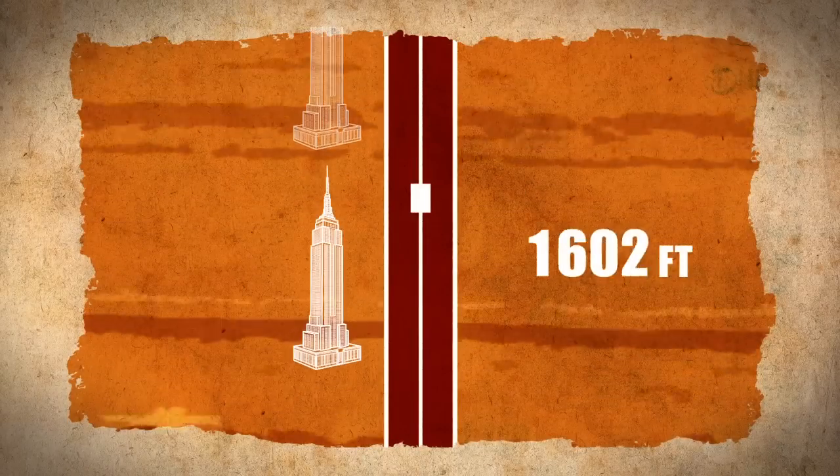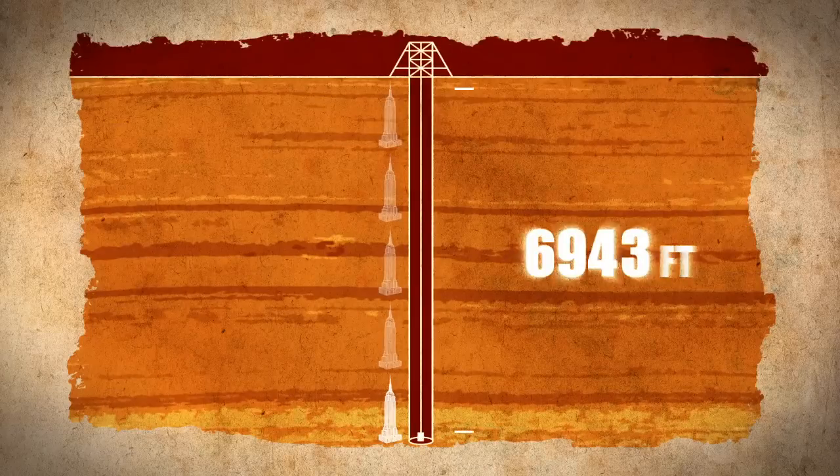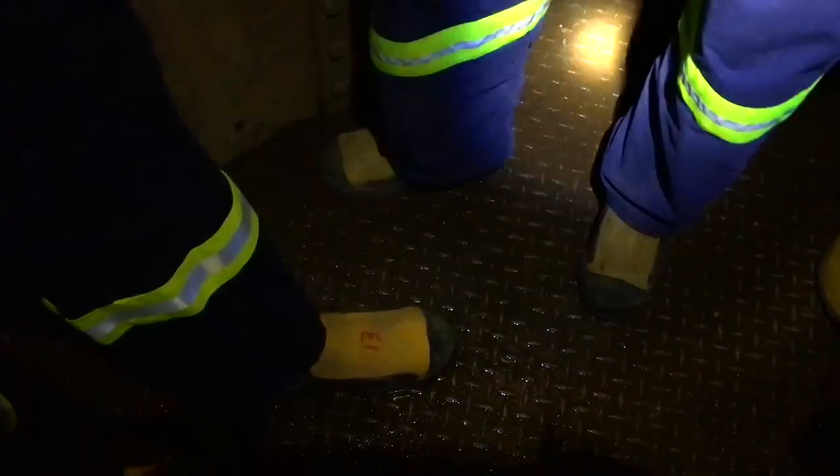We will travel nearly 7,000 feet down — the equivalent of five Empire State buildings stacked on top of one another. As we near the bottom, the environment suddenly changes. The humidity is stifling in this zone right here — it's like you're in a steam room, in a sauna.